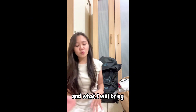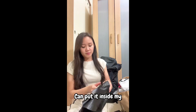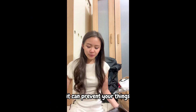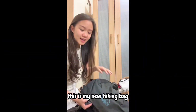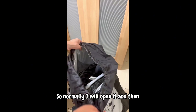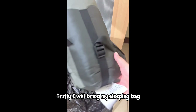The most important thing is a plastic bag. Put it inside your hiking bag to prevent your clothes from getting wet — if it's raining, it prevents everything inside the bag from getting wet. This is my new hiking bag, I just got it yesterday. So I will show you guys how I pack it. I open it and put the plastic liner inside first.